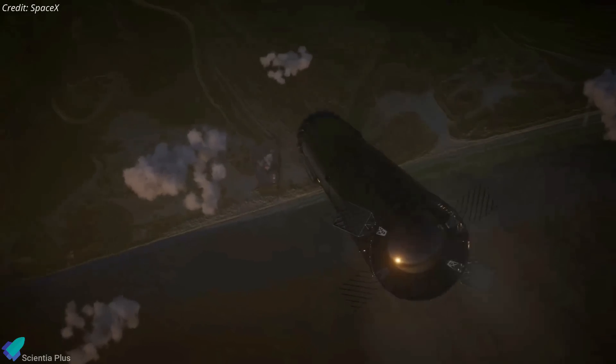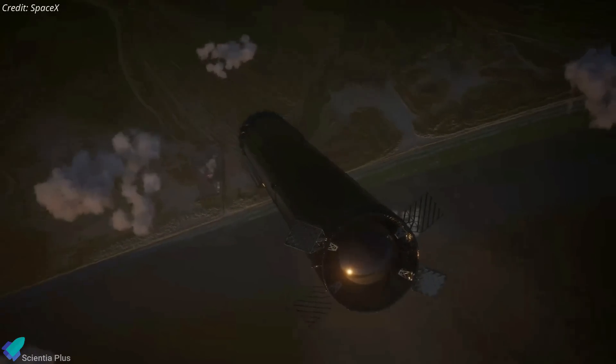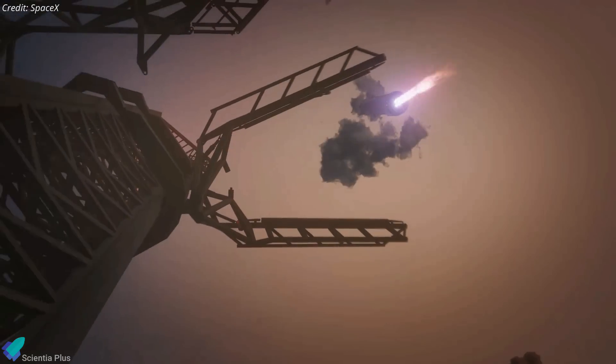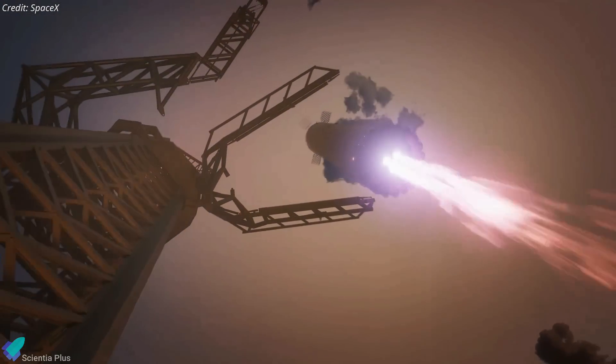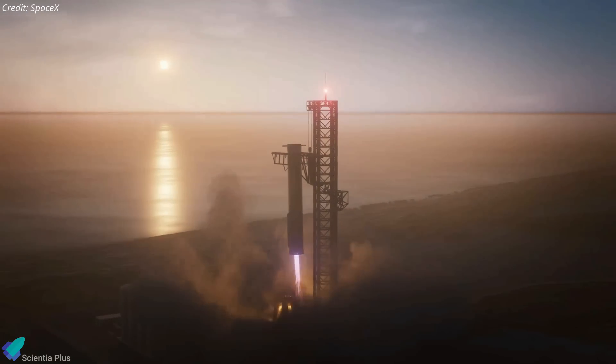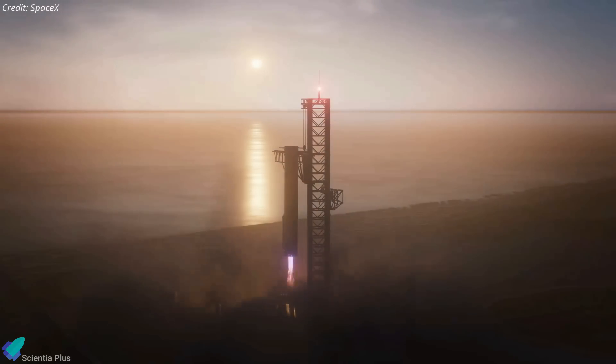The booster will descend at a steep angle, stabilized and decelerated by grid fins and engines. A landing burn will further slow down the booster, with engine gimballing to maneuver the vehicle between the tower arms. The arms will close in, and eventually the booster will land on them. It is a highly risky maneuver, as one wrong move could result in a catastrophic accident that destroys the tower and the launch site.